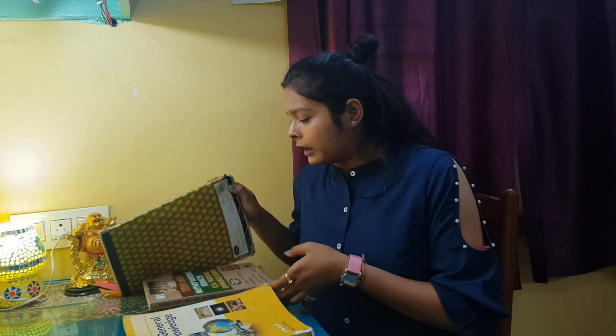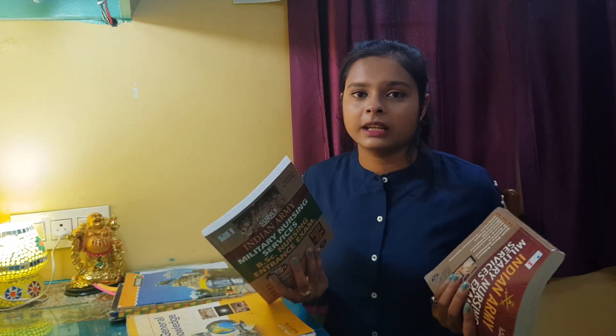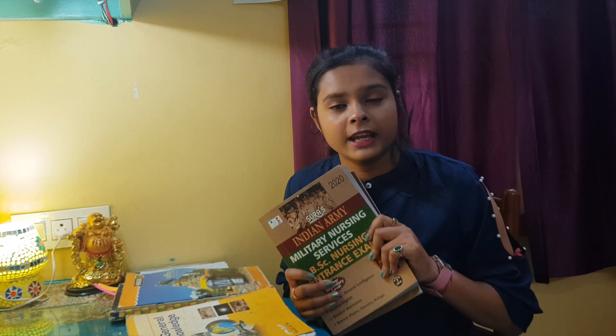I have told you about the basic GK book — you have to read it thoroughly. Now let's talk about practice. I bought two practice books — there are editions of 2018 and 2020. There are a lot of questions covering GK, English, general science, and reasoning. You can buy both books to solve all these questions.